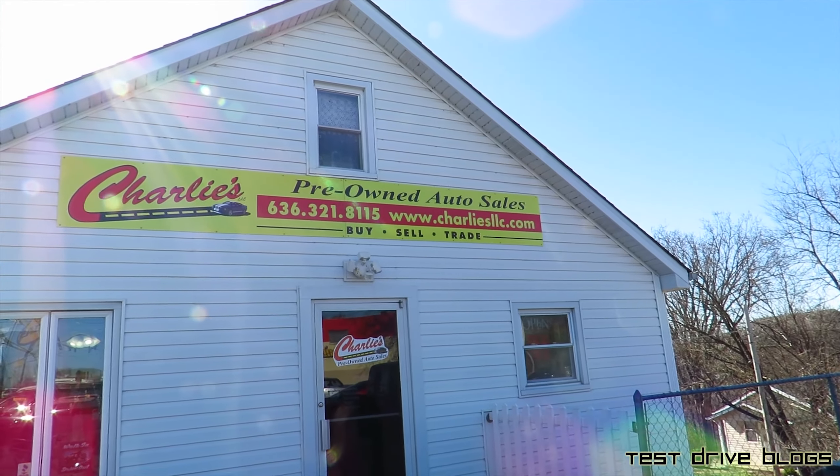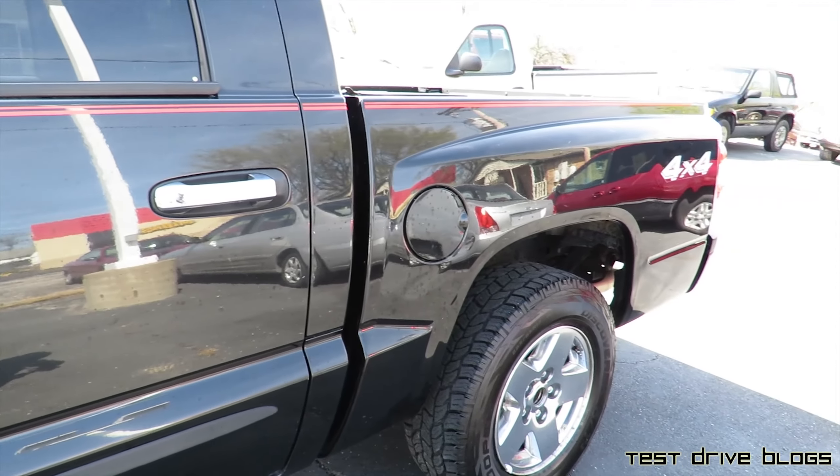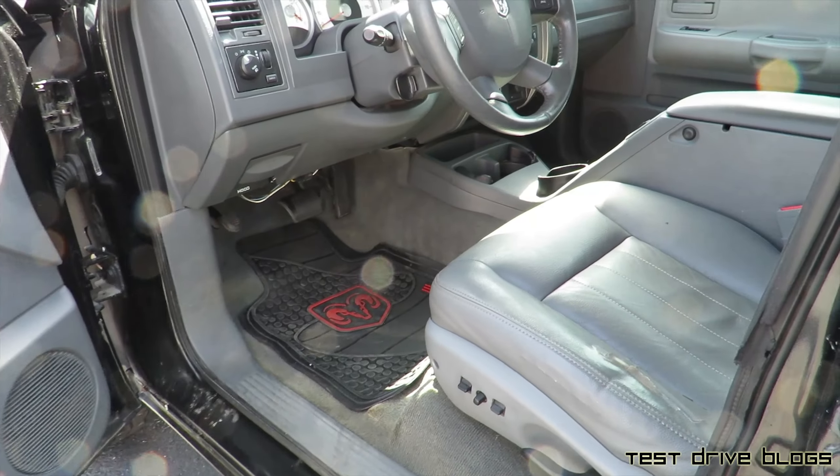Be sure to check out his information in the description below. As you can tell, this truck does have a black exterior with chrome door handles and a gray leather interior.